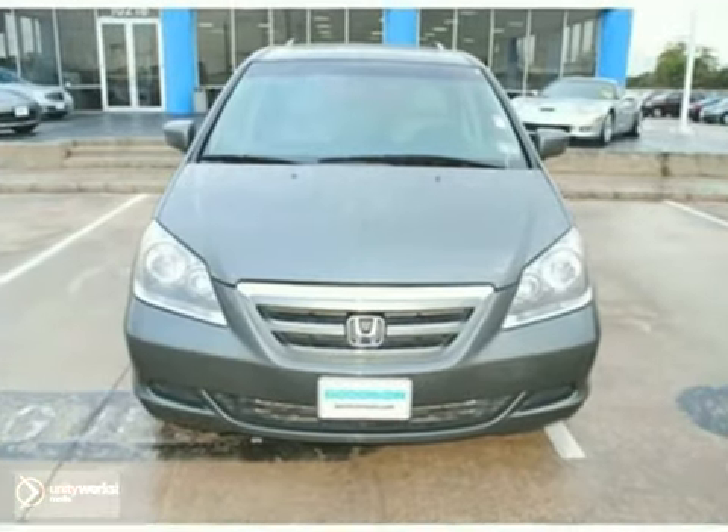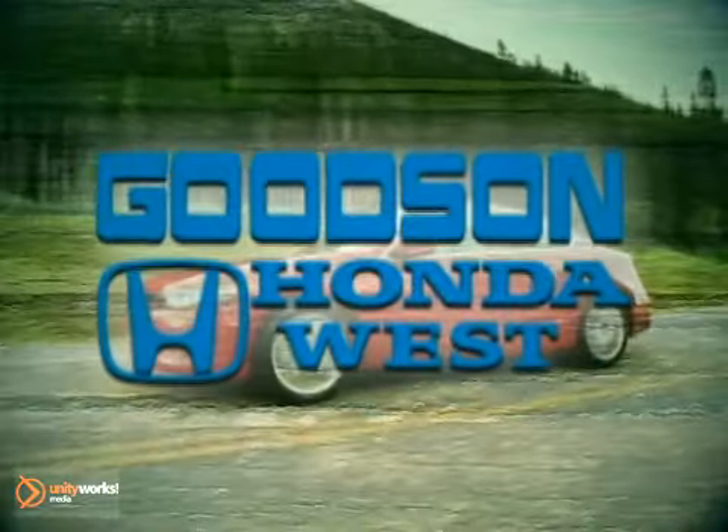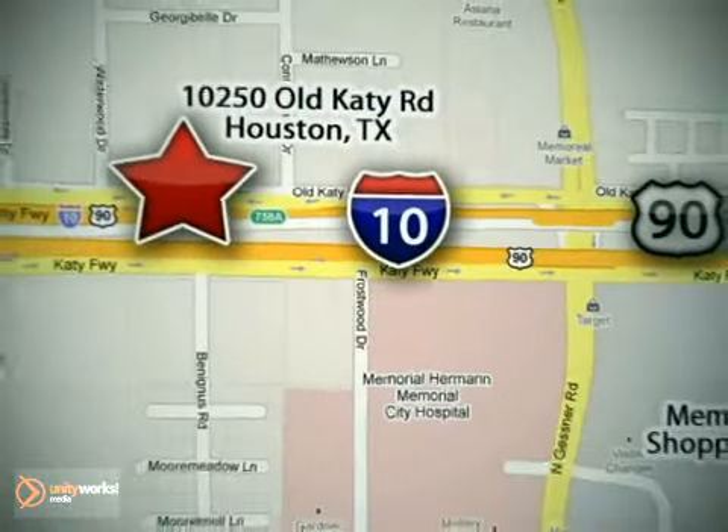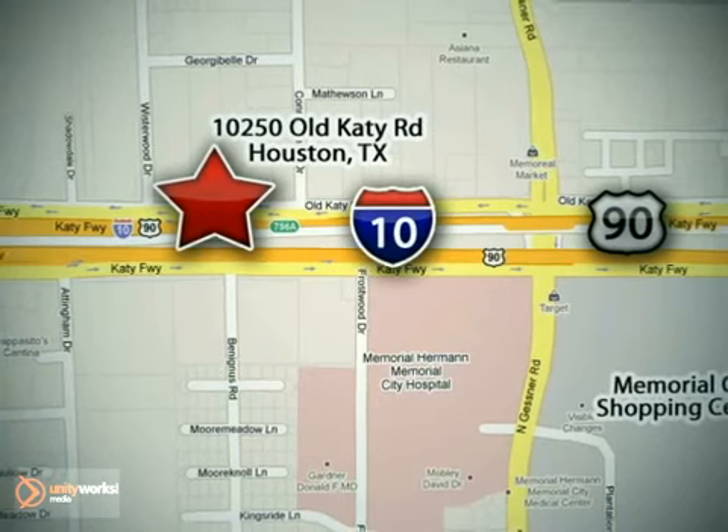Come in for a test drive today. Stop by today — we're here to help. Goodson Honda West at I-10 West and Kestner, or on the web at GoodsonHonda.com.